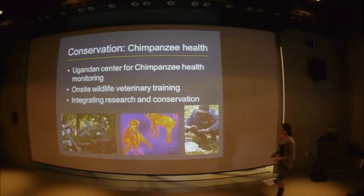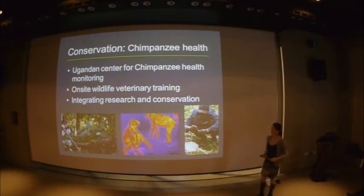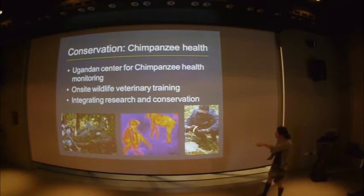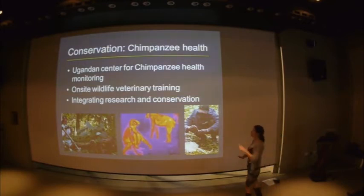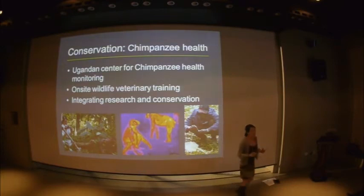Another more recent conservation project is that we are now the Ugandan Centre for Chimpanzee Health Monitoring. We take young vets being trained in the city and bring them to camp to train them in what it really takes to become a wildlife vet. This is a classic example of the integration of research and conservation — techniques like hormone analysis and thermal imaging, which started as research projects, can be used as powerful tools for health monitoring, and those two things feed into each other.